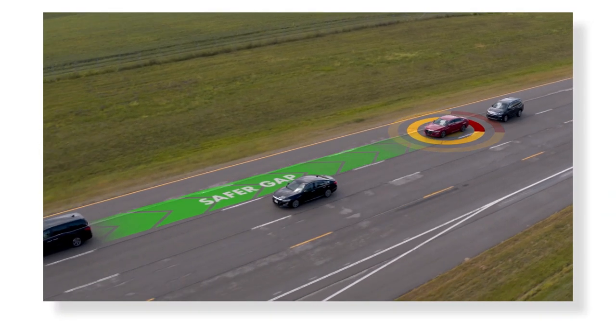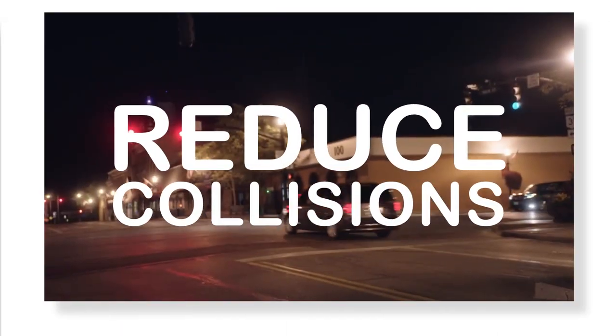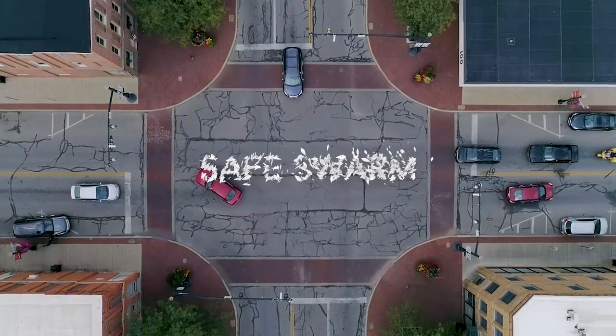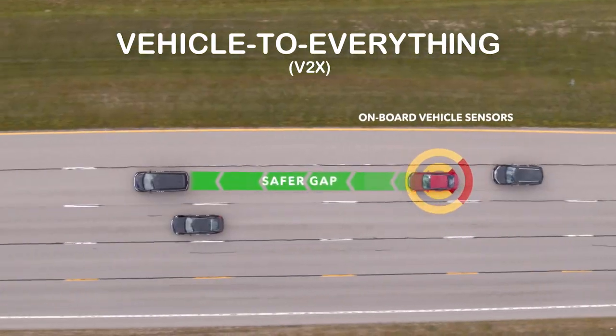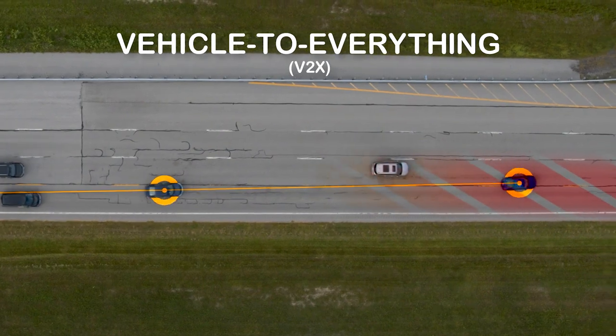Honda continues to research connected safety technologies that have the potential to help reduce collisions and save lives. Honda's Safe Swarm technology, using Vehicle to Everything or V2X communication, allows vehicles to communicate with other road users and share key information such as location and speed.